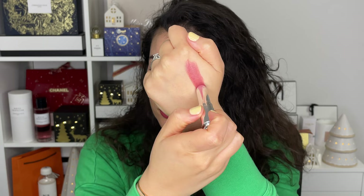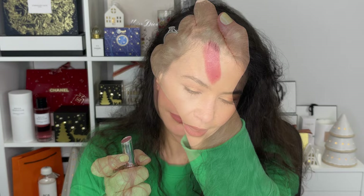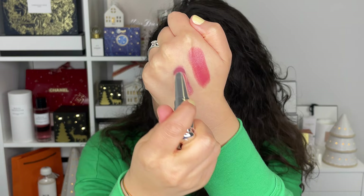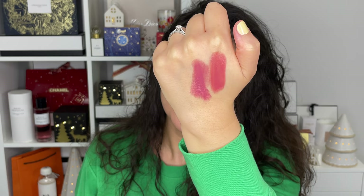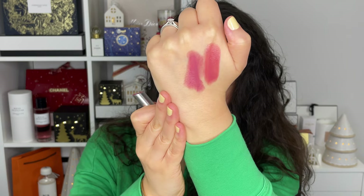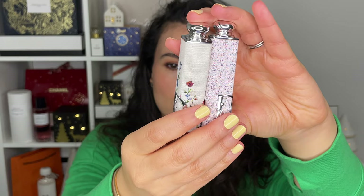I got two of the Dior Addict Shine lipsticks. I have the shade 1947 Miss Dior — it's so beautiful. I love this formula. It's very creamy, very hydrating, very buttery, and this is a beautiful rosewood. It's just like your lip but better. The other one is called Rose Fortune, which is a bit more cool — almost more plummy when you compare the two. They have a nice shine finish and will be very hydrating, especially for colder months. They're both sort of pinky nudes but one is cool plummy and the other is rosewood brown. And look at these cases — they're so beautiful.